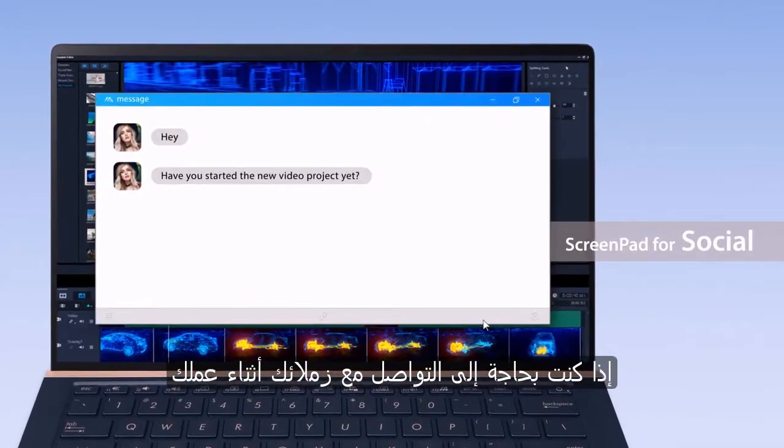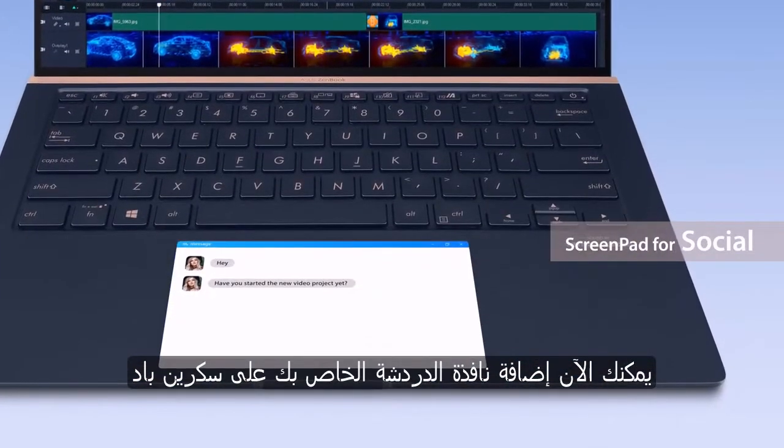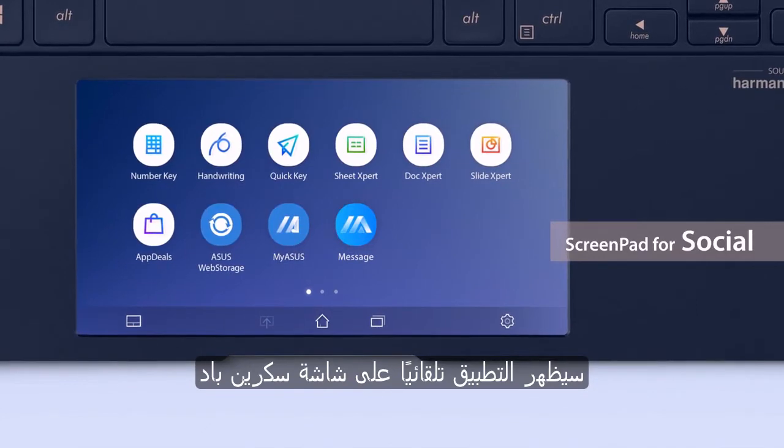If you need to communicate with your colleagues while you're working, you can now add your chat box onto ScreenPad. Next time you click on the chat box app on ScreenPad, the app will automatically appear on the ScreenPad display.